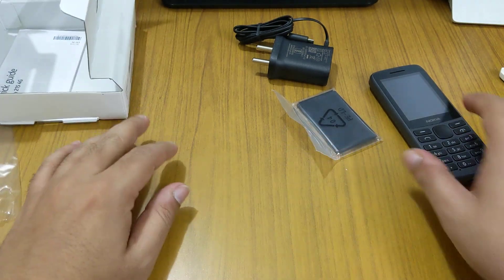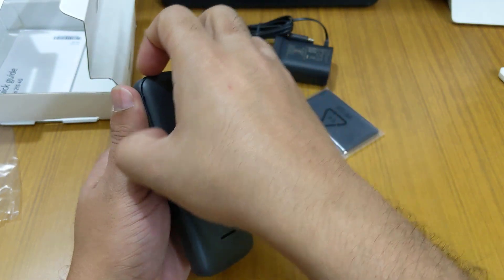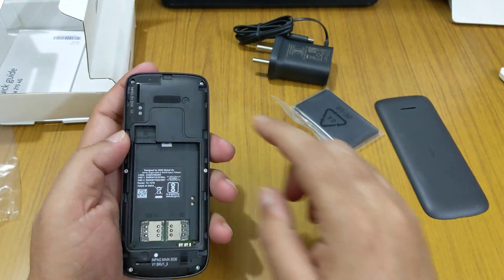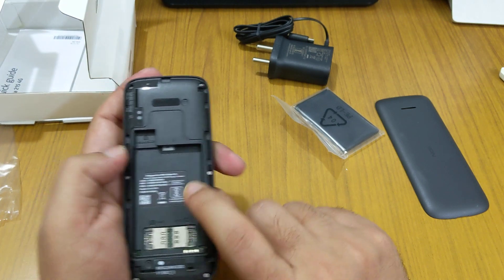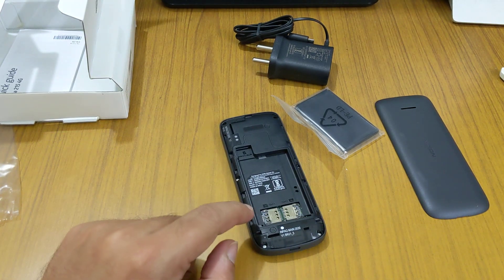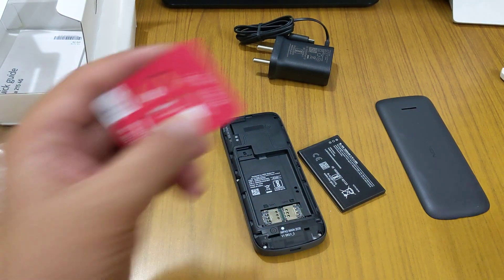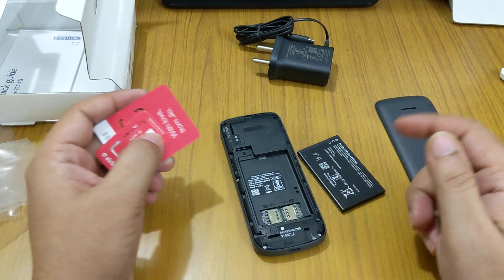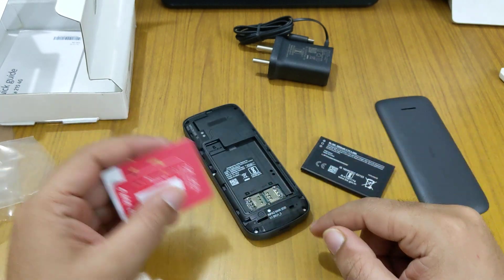There are two models: Nokia 215 and Nokia 225. The 225 has a camera. Both phones support dual SIM. I said micro SIM earlier, but let me verify — both phones also support a microSD card. I have a VoLTE SIM and a Jio SIM. We'll put two SIMs in and check whether the phone supports dual VoLTE or only single SIM VoLTE.